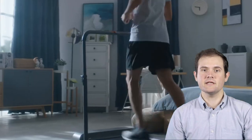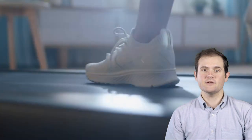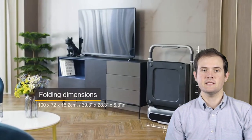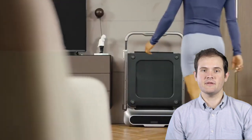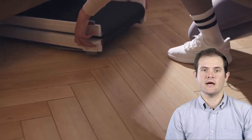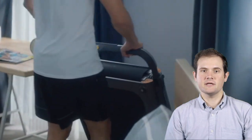Hello, health enthusiasts and work warriors. Welcome back to our channel, where we explore the latest innovations designed to merge fitness and productivity seamlessly. Today, we're diving into the world of multitasking with our top 5 treadmill desks for 2024. These desks bring together work and wellness, allowing you to stay active while tackling your tasks. From sleek designs to high-tech features, we've curated the best options to revolutionize your work routine.